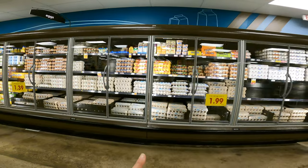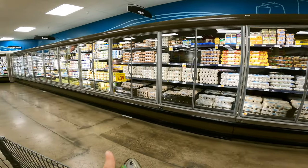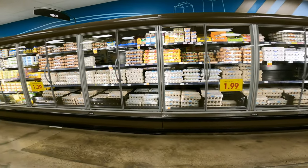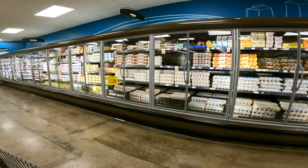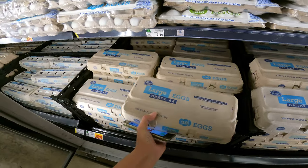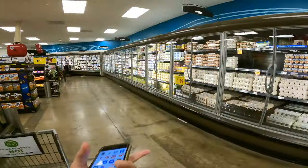Next thing I'm going to grab is the eggs. Fry's is having a big sale right now on eggs — the 18-count are $1.99, whereas the regular 12-count is $1.39. So I'm going to go ahead and grab one of these, but I'm going to only calculate for the $1.39 since you don't need the 18-count eggs. The recipe calls for six of them, so you're going to end up using half that carton anyway.